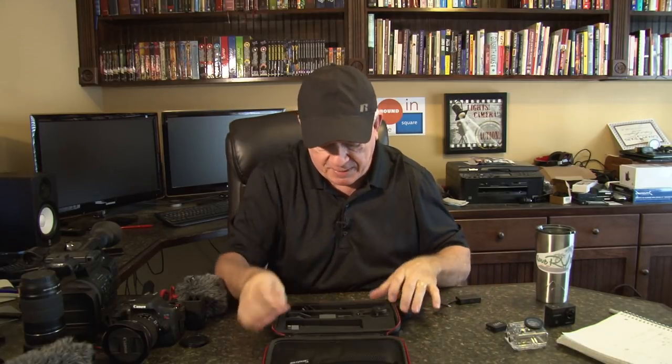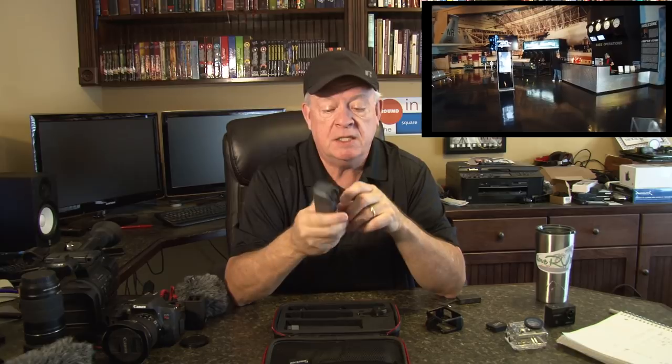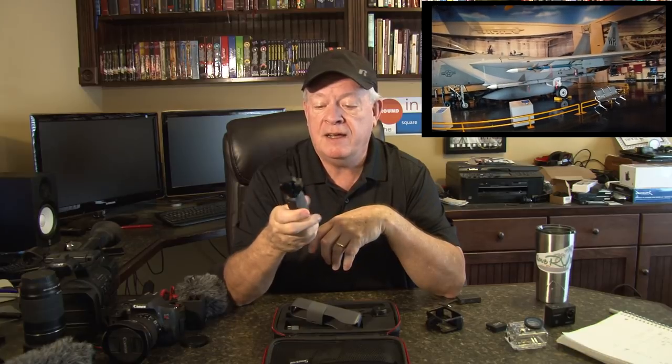So this is a Hero 8 — what a fantastic camera. I just absolutely love it. Let me show you my newest addition. For Christmas, I bought a new camera and I am so excited about this. If you saw the latest video I did at Robins Air Force Base, it was shot 100% with a DJI Osmo. This thing is amazing.